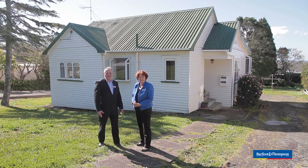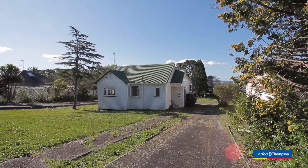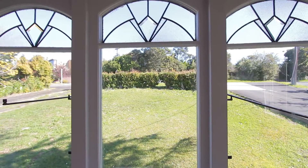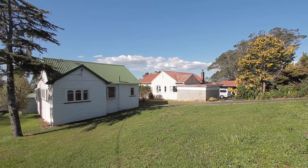Hi, I'm Steve from Barford & Thompson Te Aratu and I'm here with Bronwyn at our brand new listing, 249 Golf Road, Te Tarangi. This is a 1940s character style home and it's set on a full quarter acre section. What do you think, Bron?